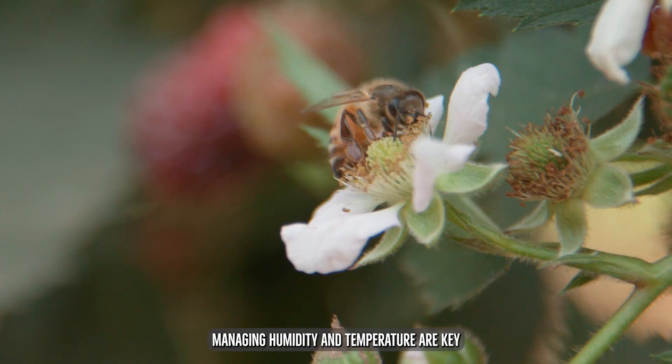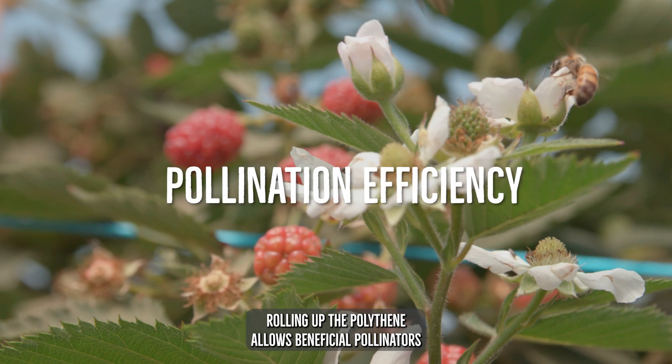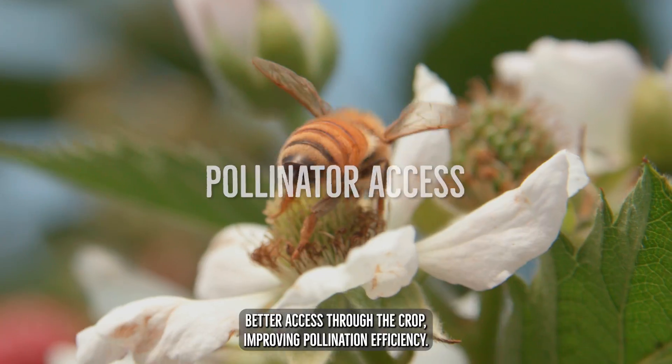Managing humidity and temperature are key to optimising pollination rates. Rolling up the polythene allows beneficial pollinators better access through the crop, improving pollination efficiency.